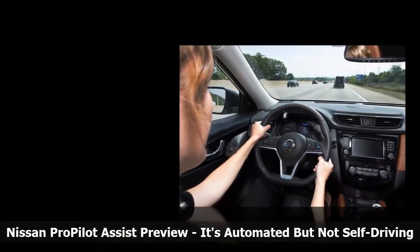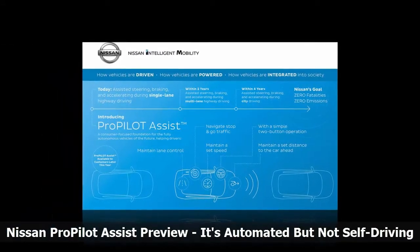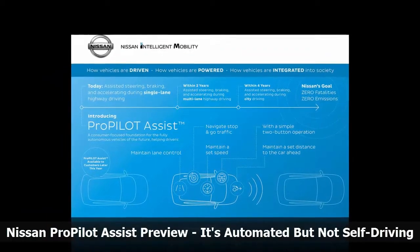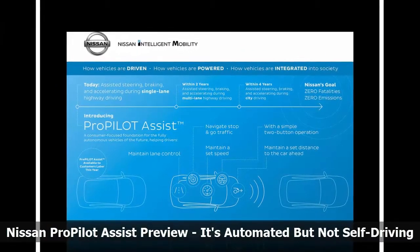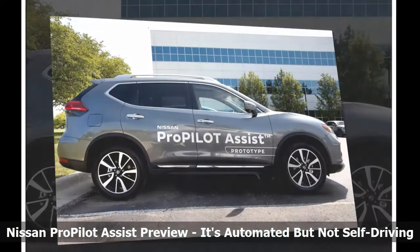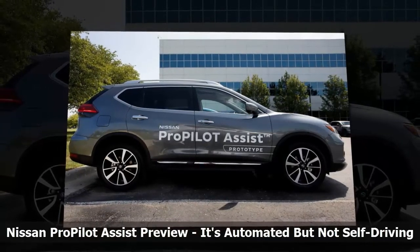Unlike Cadillac's Super Cruise and Audi's Traffic Jam Pilot, which are designed for hands-free use, the Nissan system explicitly requires drivers to keep at least one hand on the wheel at all times. A torque sensor in the steering wheel looks for small motions indicative of a driver holding the wheel or resistance to automatic steering motions.